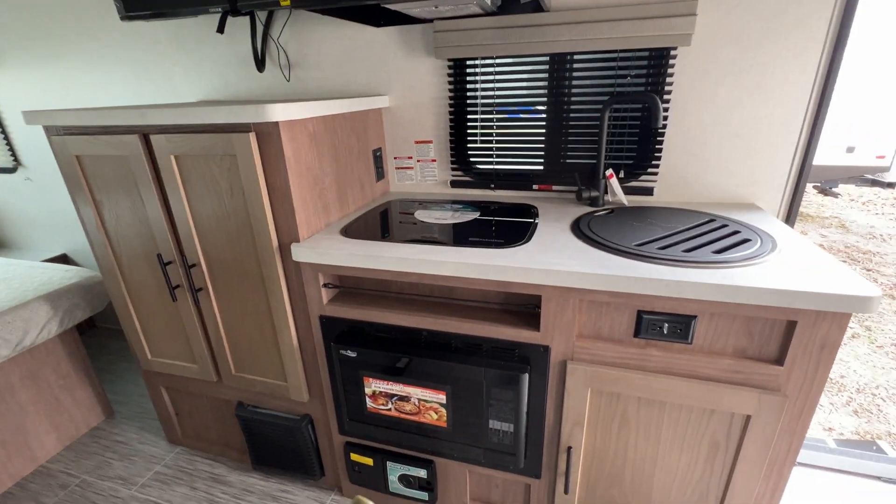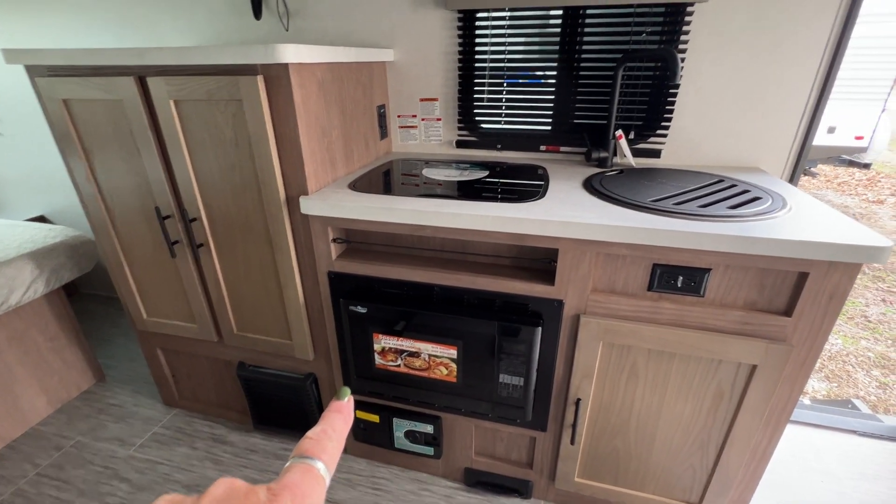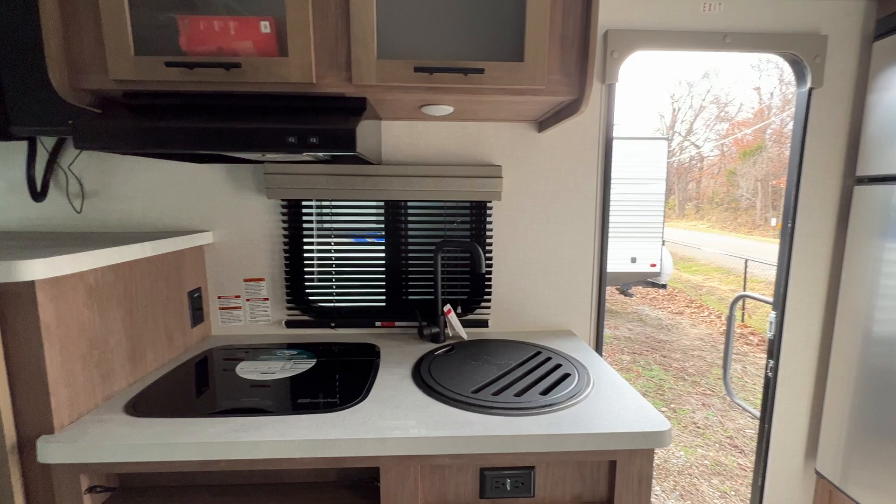Kitchen with lots of storage. Convection microwave — very handy little gadget. It's got your high-rise faucet.